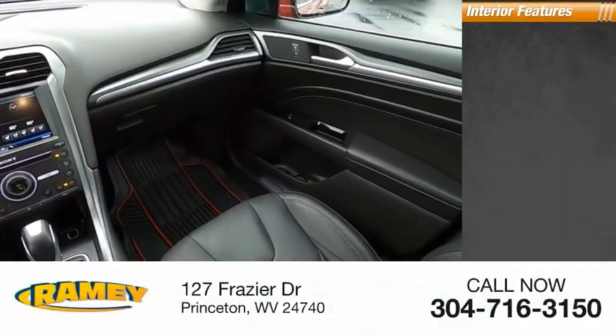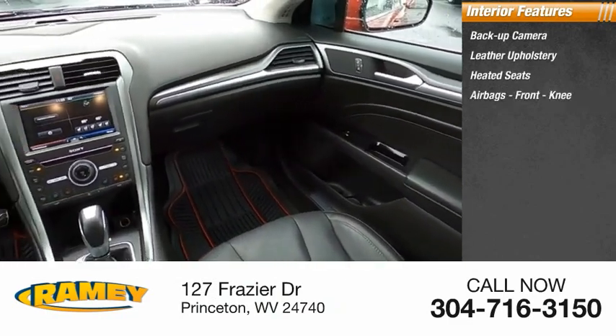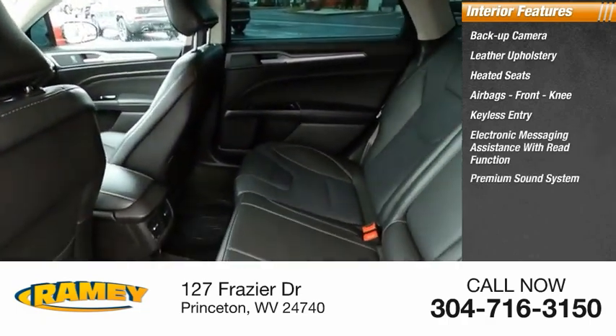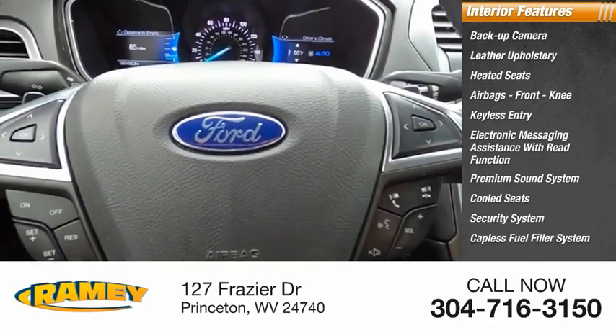Inside you'll find a backup camera, leather upholstery, heated seats, airbags, front knee airbags, keyless entry, electronic messaging assistance with read function, premium sound system, cooled seats, security system, and capless fuel filler system.